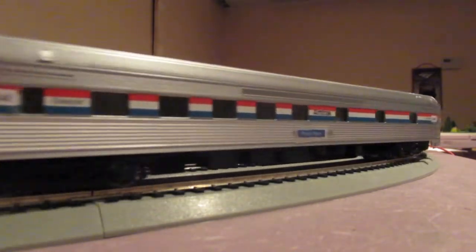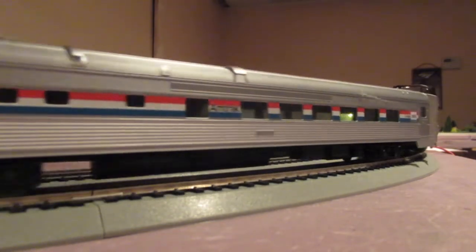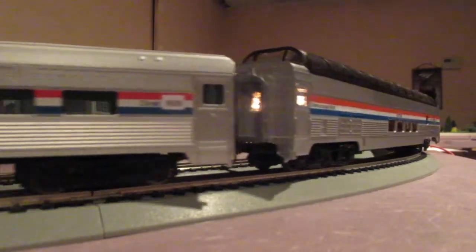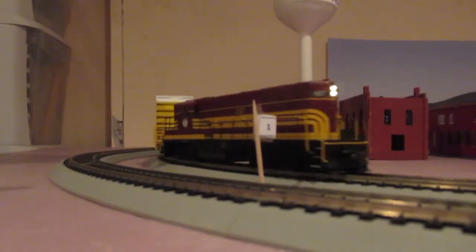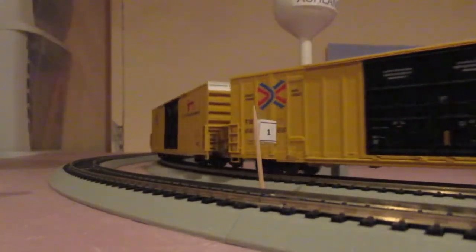Starting in early 2020, CSX wanted in on the freight business on the line. They put out a plan to purchase the Boston and Maine Short Line. This was approved by the short line, but not by the STB. B&M 1567 was given CSX patches, but the patches were removed in mid-2020 when the deal fell through.